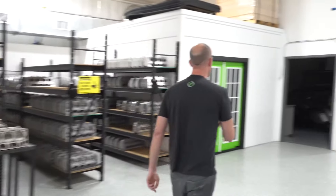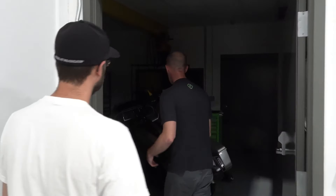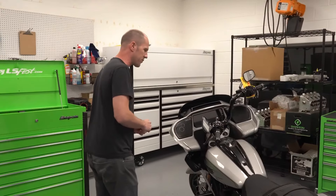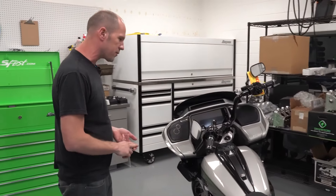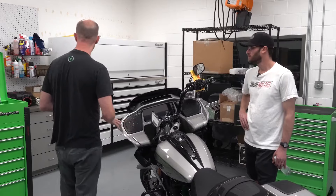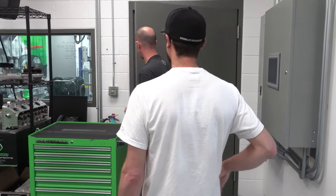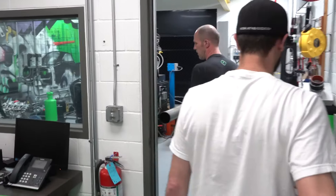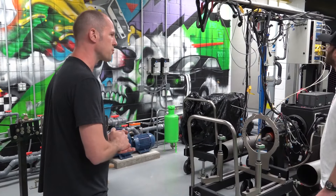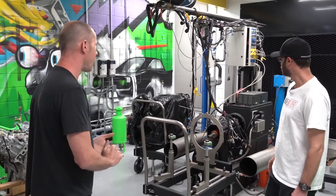Over here we have our engine building room and dyno. It currently has a giant bike in here because we do a lot of R&D for Harley-Davidson. This is one of their brand new bikes, and we're developing cylinder head ports for multiple different stages, billet intake manifolds, billet throttle bodies, as well as billet air cleaners. We do have a full in-house engine dyno here — it's a custom SuperFlow unit good for about 6,000 horsepower. We built this so we could cover everything from street cars all the way up to the big pro mods.